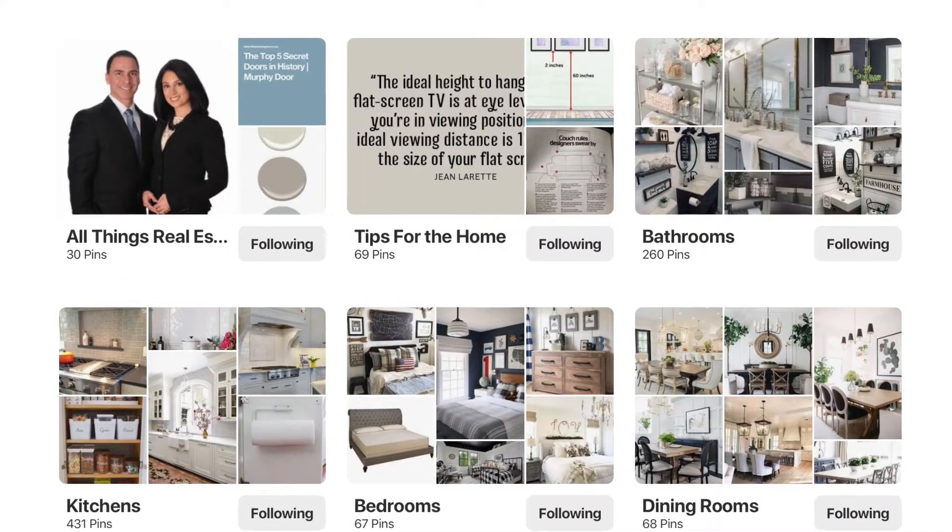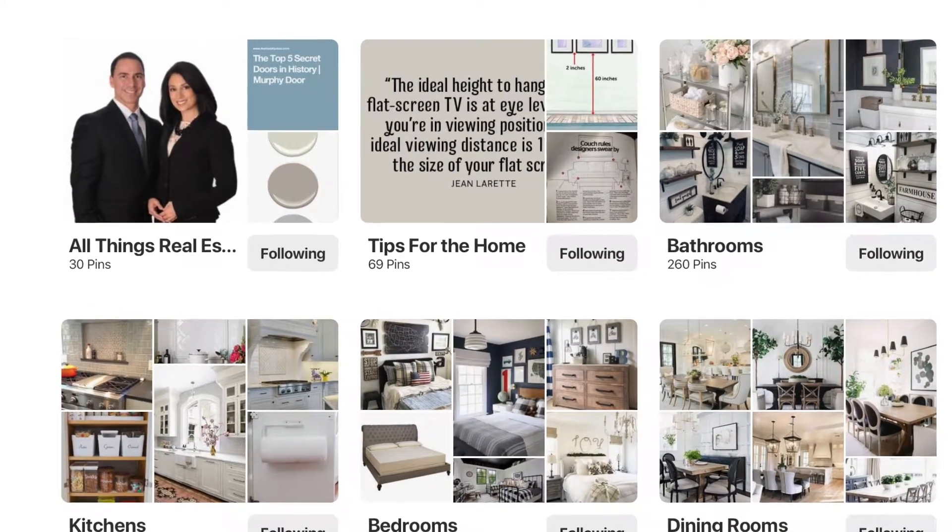Be sure to check us out on Facebook and Instagram, and check out my Pinterest page for tips and ideas on your home.